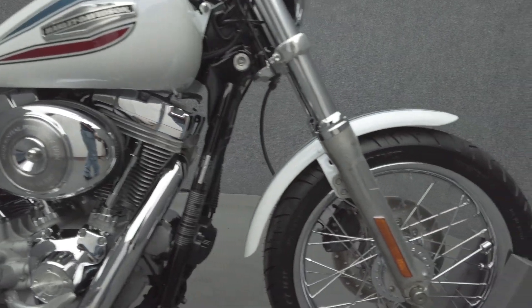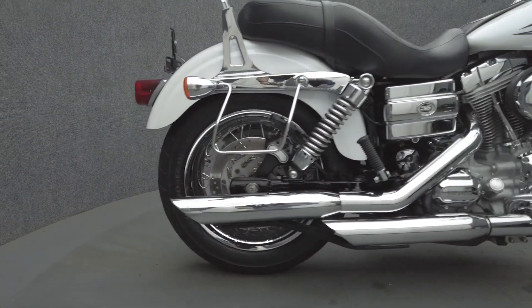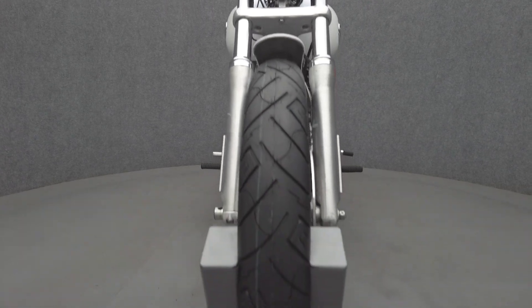The Superglide stands out with its potent power and custom style, and is powered by an 88 cubic inch V-twin motor, putting 67 horsepower and 86 foot-pounds of torque through a 6-speed transmission. It has a 28.5 inch seat height and weighs in at 683 pounds.